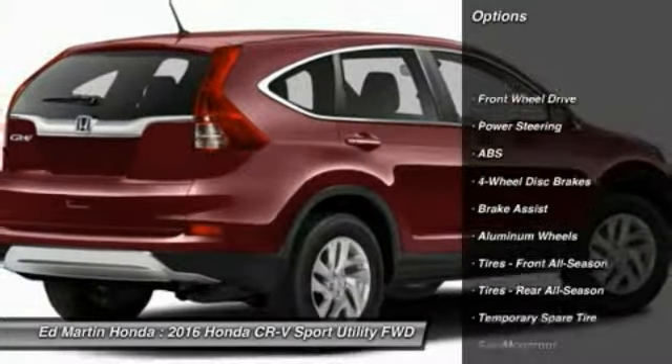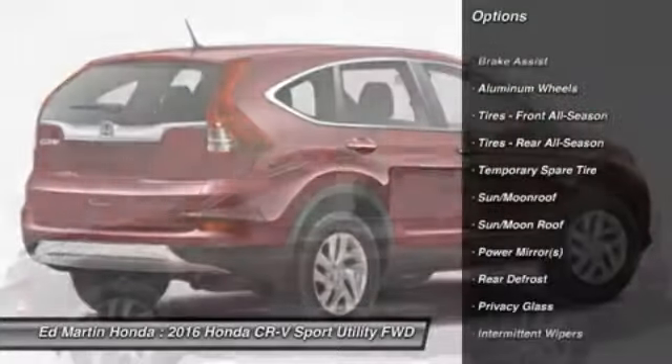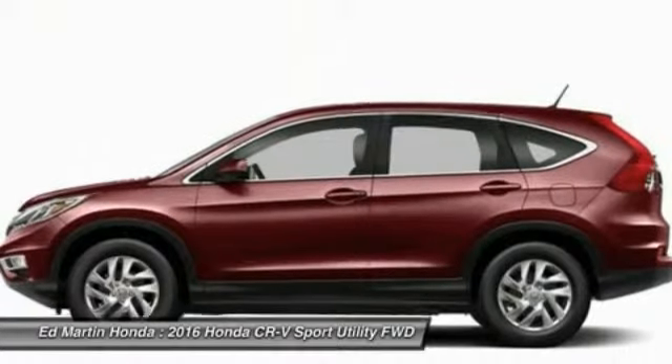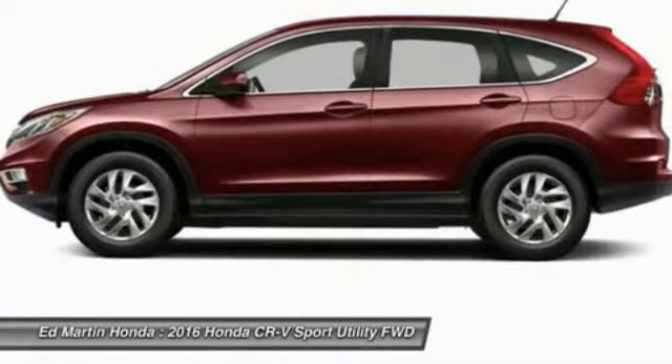Keyless entry, anti-lock braking system, steering wheel audio controls, traction control, Bluetooth, moonroof, power steering, adjustable steering wheel, keyless start, cruise control.